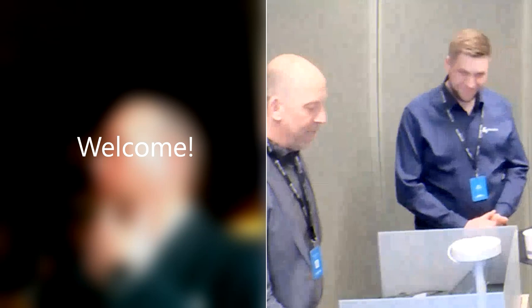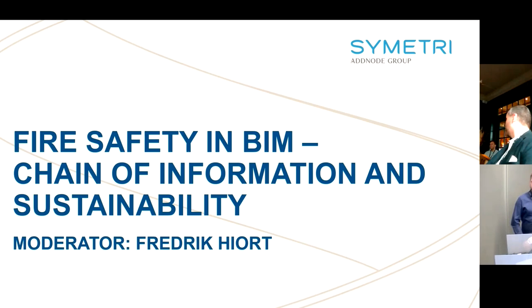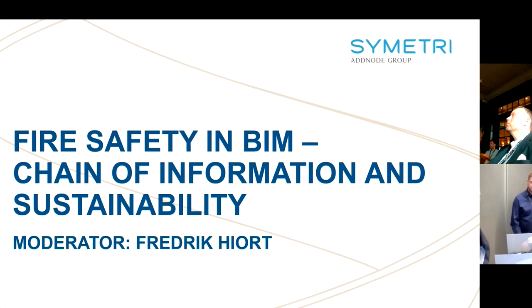Let's start. This breakout session is going to address fire safety and BIM, about the chain of information and a little bit about sustainability connected to it. We're actually not going to show any software, we're not going to do a demo here. The intention of this presentation is to talk about fire safety in BIM and have a dialogue between different stakeholders in the building process. For those who want to see more about software connected to fire safety and BIM, feel free to address us afterwards.